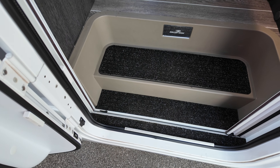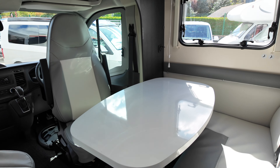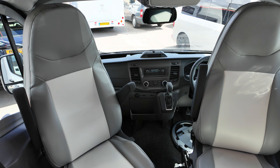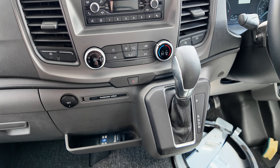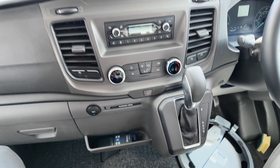Low step here so no need for an electric step. Shut the door to cut out the outside noise. Inside the front, we've got captain's chairs here. This has done hardly any mileage actually, and it has air conditioning and the automatic gearbox.